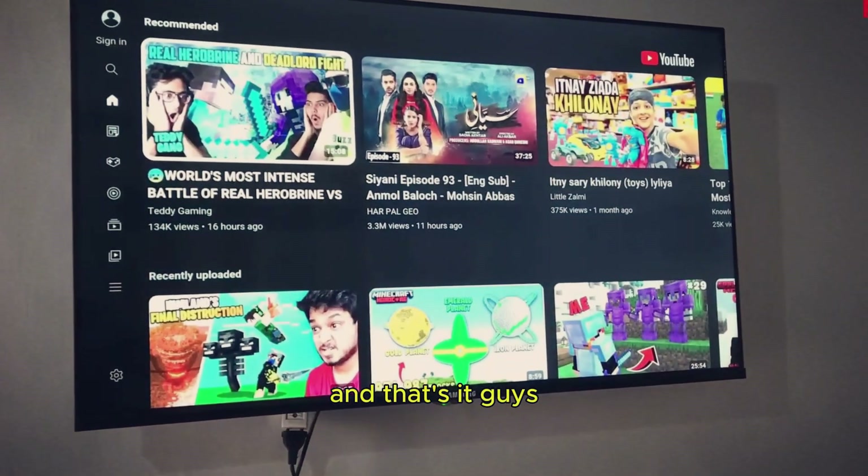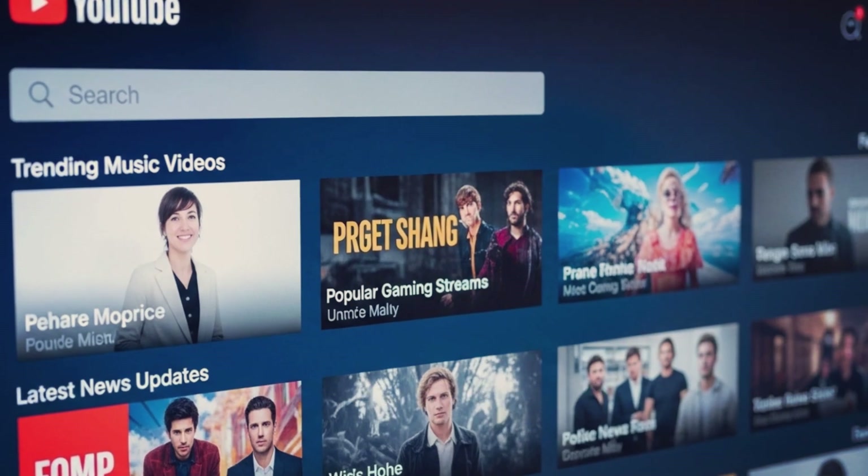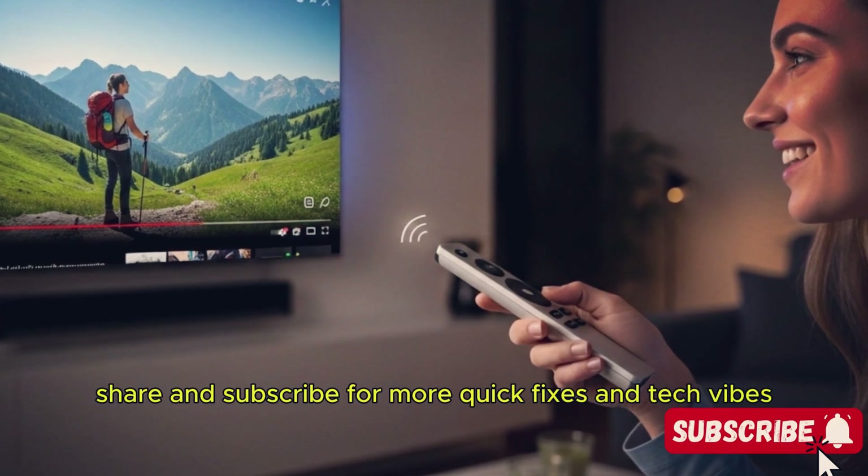And that's it, guys. These simple steps should help you get YouTube working again on your TCL Smart TV. If this video helped you, make sure to like, share, and subscribe for more quick fixes and tech vibes.